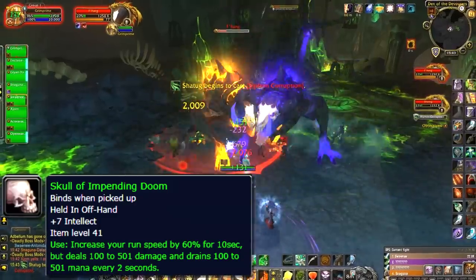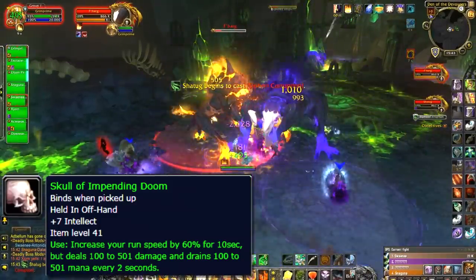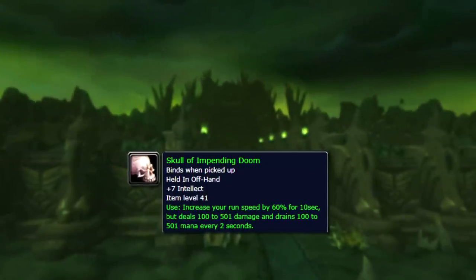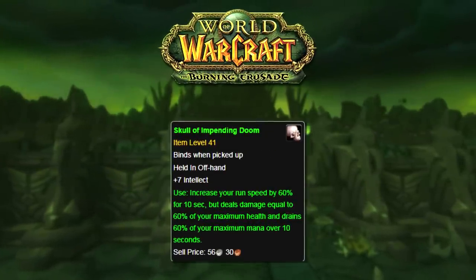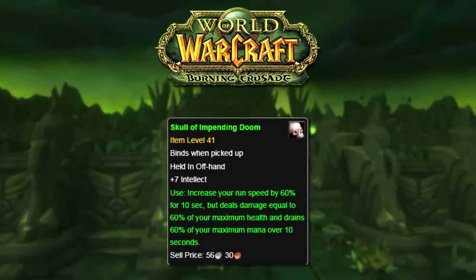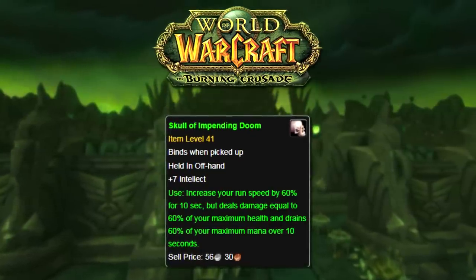Even with the drawbacks of the Skull, it was still a pretty useful item just for the speed increase it gave you, and even saw some niche uses in PvP on classes that can equip an offhand normally. For the Burning Crusade, the item received an update to drain 60% of your mana and health when you used it, instead of a fixed amount like it did in Vanilla WoW. This was most likely done so it couldn't be abused by the new health values that players had, keeping its drawback as an actual drawback.